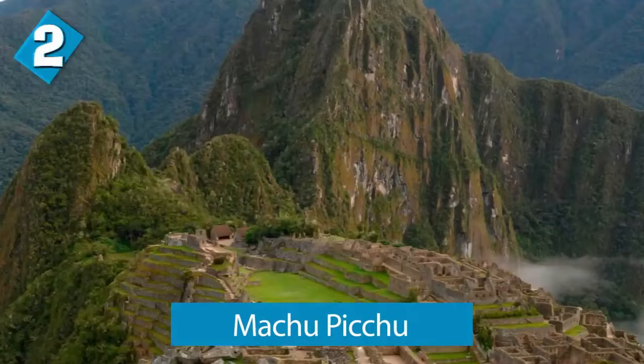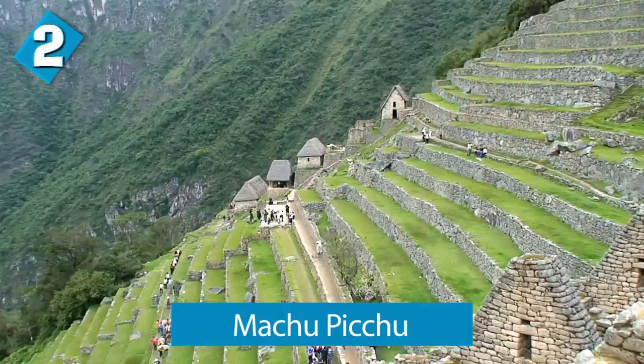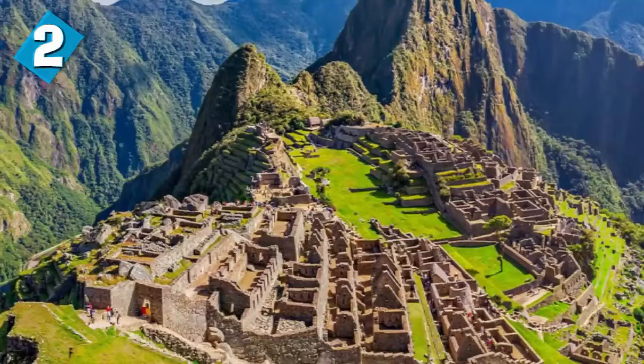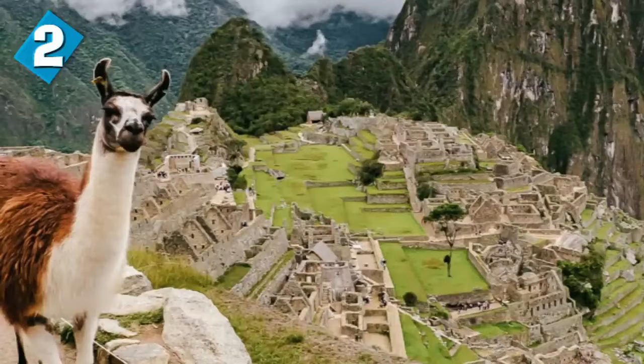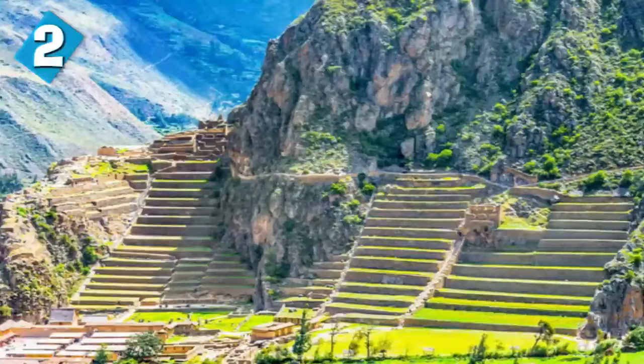Here we have Machu Picchu coming in at number 2. Machu Picchu is a pre-Columbian Inca site located almost 8,000 feet above sea level, on a mountain ridge above the valley of Urubamba in Peru. This city is also called the Lost City of the Incas. Machu Picchu was built around the year 1450 at the height of the Inca Empire, and was later abandoned just over 100 years later in 1572. It was then declared a UNESCO World Heritage Site in the year 1983.